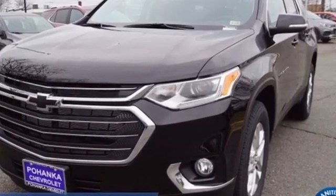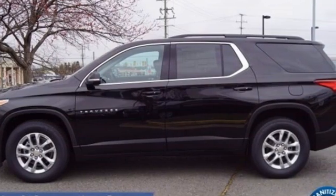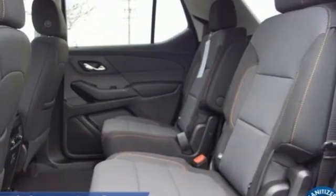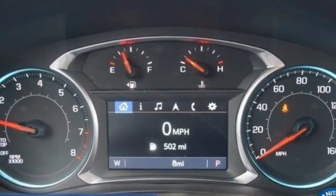V6 engine, dual zone climate control, streaming audio, rear parking sensors, heated steering wheel, Wi-Fi hotspot, AM-FM satellite radio, active grille shutters, remote engine start smart device, and automatic transmission.